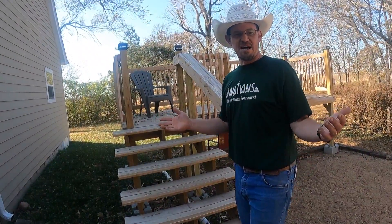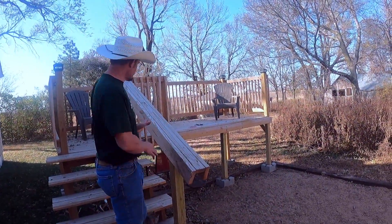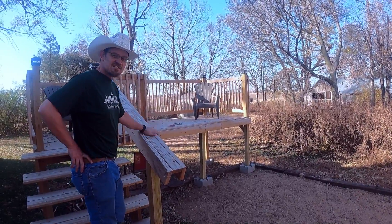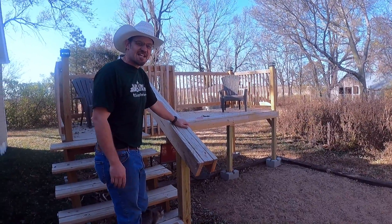Well, we're over here by the house, and I'm standing by the pool deck. I built this deck to wrap around the one end of the pool. I had a lot of people build a deck just like this because they watched my video, so it was pretty cool. If you haven't seen it, go check it out.